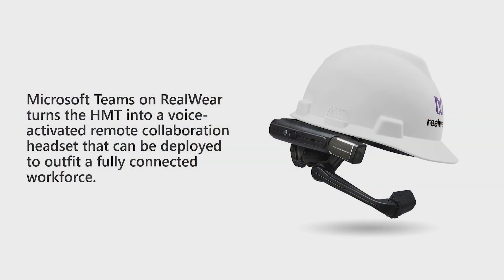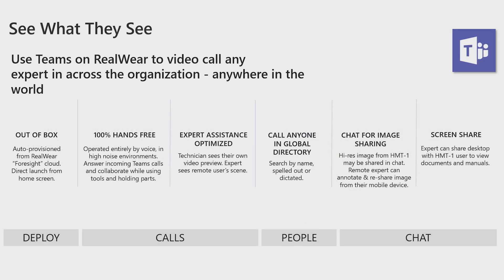Now let's switch gears and look at another purpose-built device form factor that enables Teams collaboration: the RealWear HMT1 head-mounted tablet device. Microsoft Teams on the HMT1 turns the device into a voice-activated remote collaboration headset, helping to outfit a fully connected workforce. With Teams on RealWear, first-line workers can leverage the power of real-time collaboration while keeping their hands free for the task at hand.